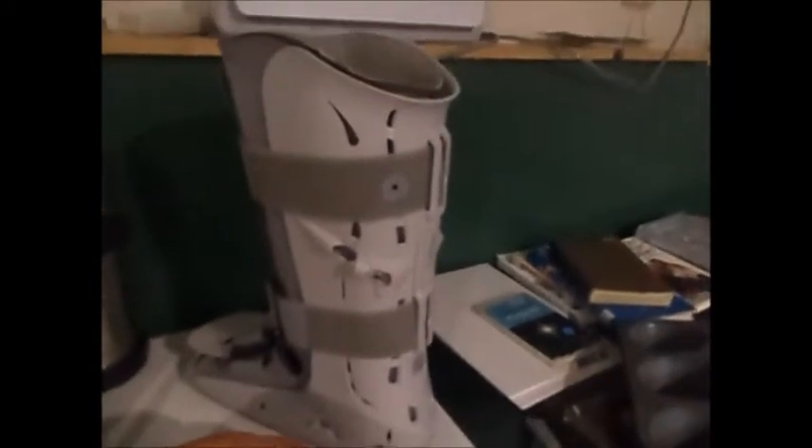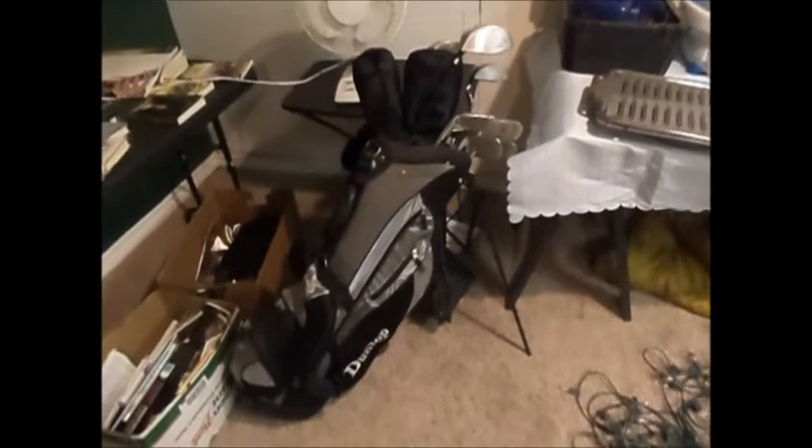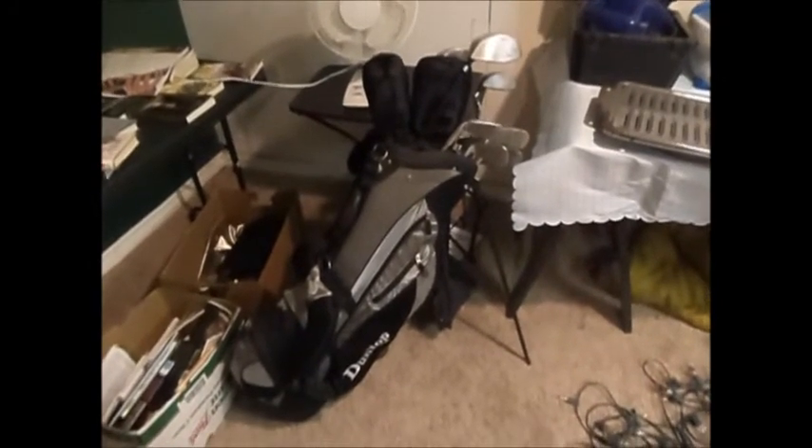A soup pot, thermoses, a potpourri dish, clay pot, a surgical boot that is gently used but no more — it's clean — a box of DVDs, a freebie box, books galore, bags, a lovely set of golf clubs, gently used but in great condition — better than you'll find in any expensive sports store.